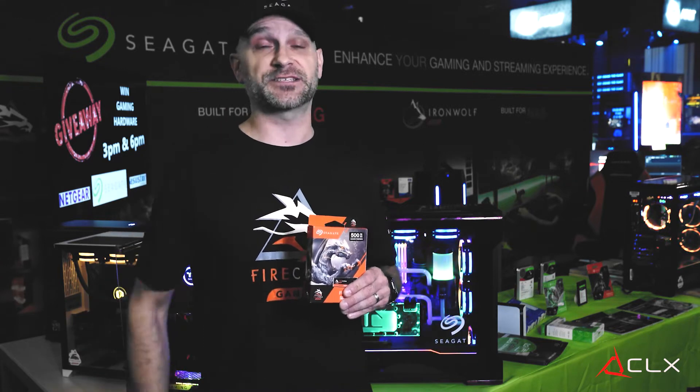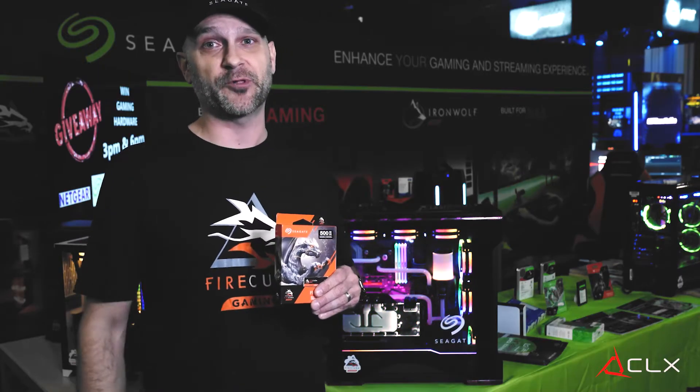While your graphics card is extremely important in your overall performance, so is storage. Because that storage device is what gets your data loaded onto that graphics card faster, which gets you off that elevator faster and helps improve your gameplay, especially in competitive environments.